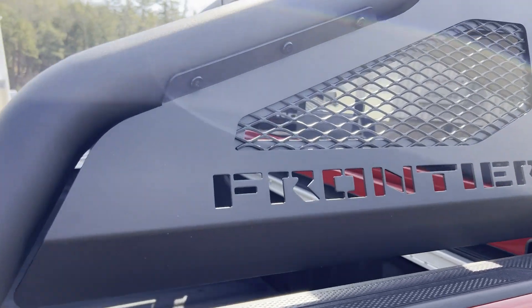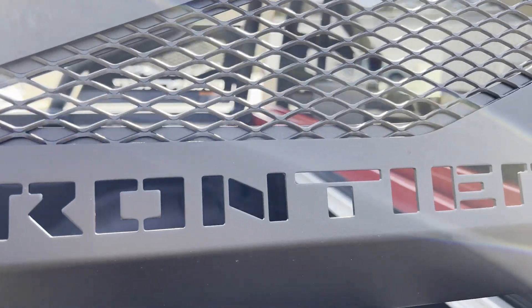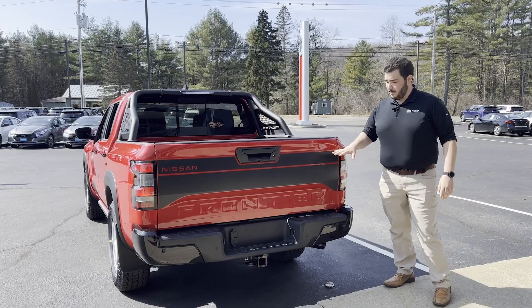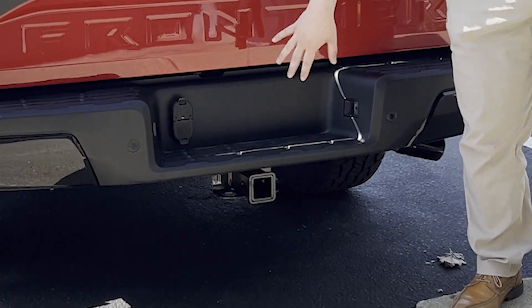Coming around the back, you get this matte black sport bar, gloss black rear bumper, exclusive Nissan tailgate decals, and in the back here, you also get the full towing package.